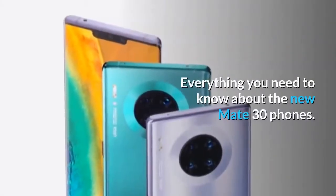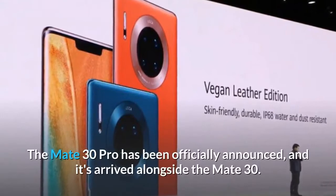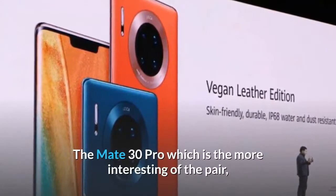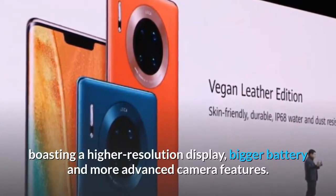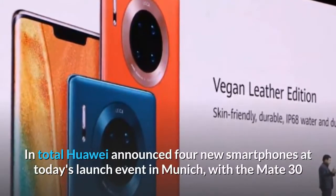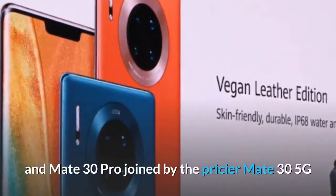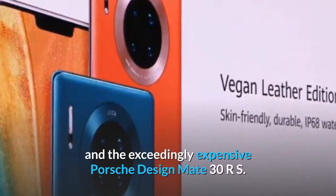Everything you need to know about the new Mate 30 phones. The Mate 30 Pro has been officially announced, arriving alongside the Mate 30. The Mate 30 Pro is the more interesting of the pair, boasting a higher resolution display, bigger battery, and more advanced camera features. In total, Huawei announced four new smartphones at today's launch event in Munich, with the Mate 30 and Mate 30 Pro joined by the pricier Mate 30 5G and the exceedingly expensive Porsche Design Mate 30 RS.